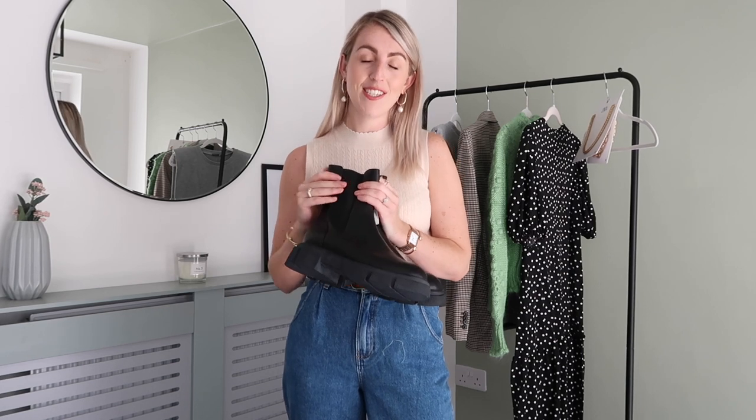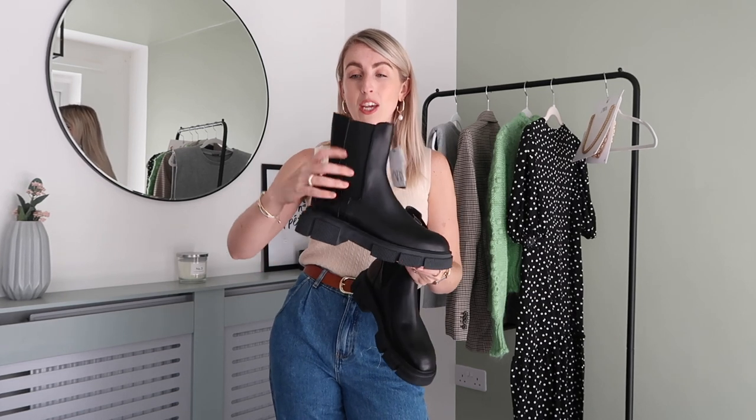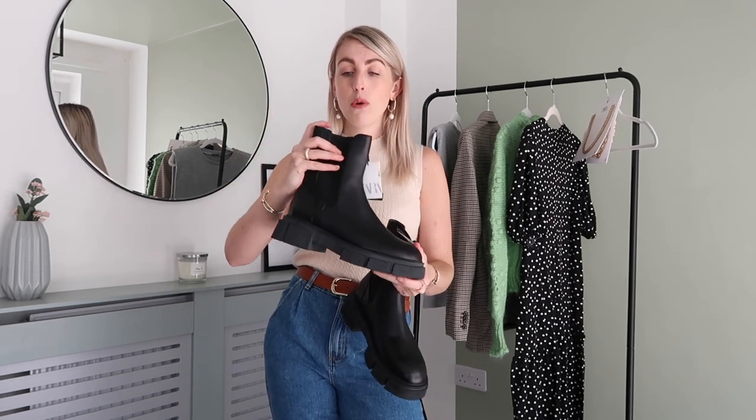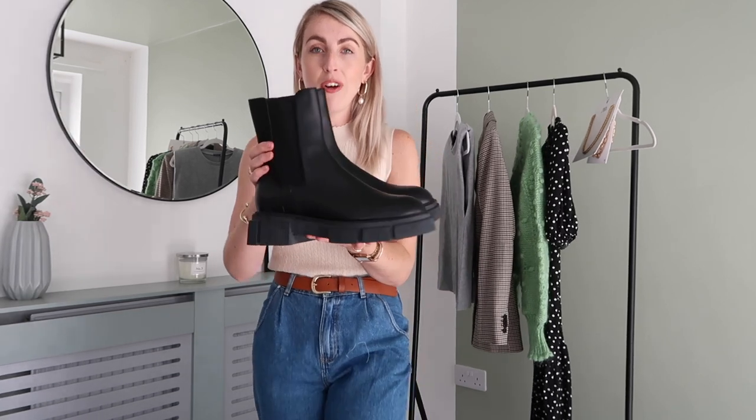I really wanted to invest in a good pair this year and I knew these would sell out fast. I love the length — they're not too tall; I had a longer pair before and they rubbed me at the top. These would look so nice styled with the black polka dot dress, and with the blazer, leather shorts, and tights. I also looked at ones with lace detail but thought these were enough. I'm really happy I got my hands on them.